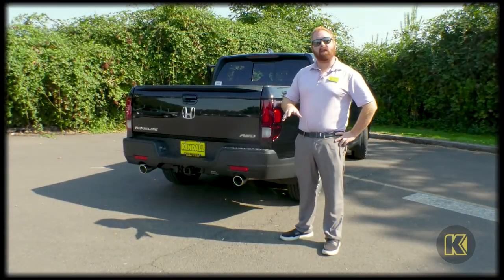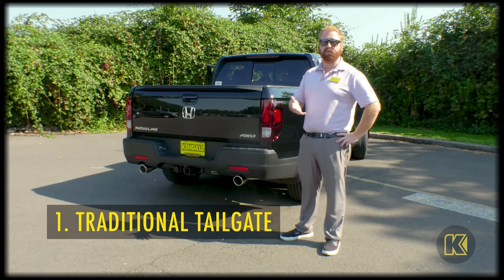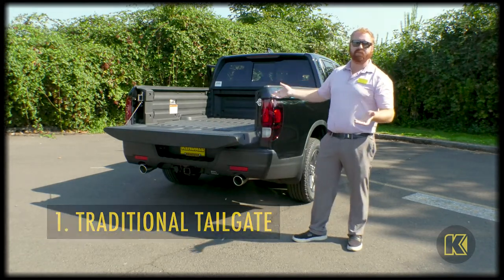The dual action tailgate on the 2023 Ridgeline is really easy to use. To operate like a normal tailgate, you're just going to grab this handle right here, activate it, and drop it down. As you can see, it functions like normal.